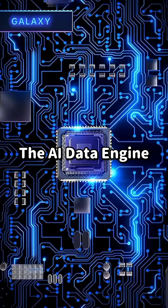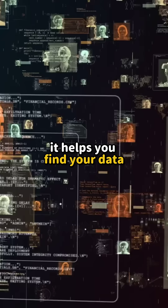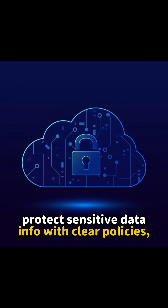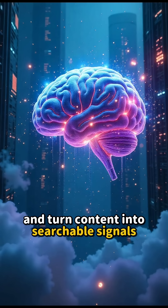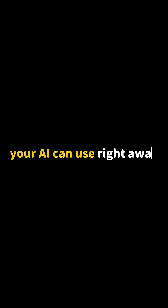Let me also tell you about the AI data engine. It does three jobs: it helps you find your data, protect sensitive data with clear policies, and turns content into searchable signals your AI can use right away.